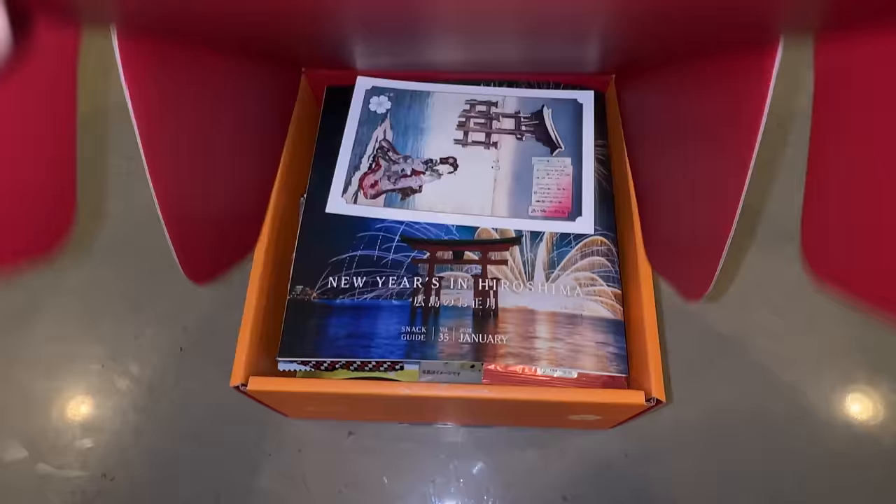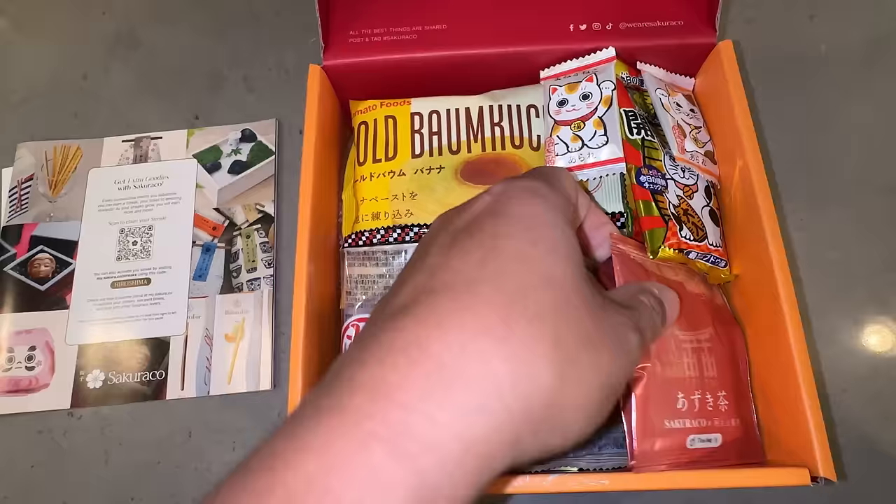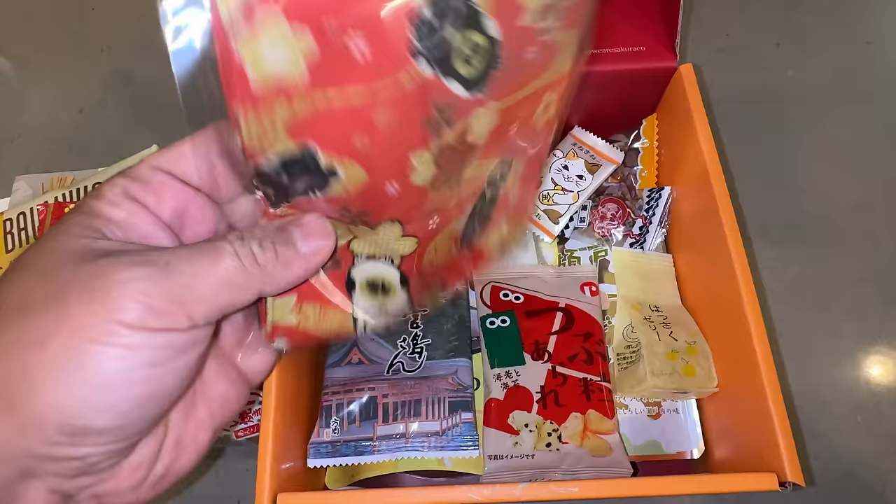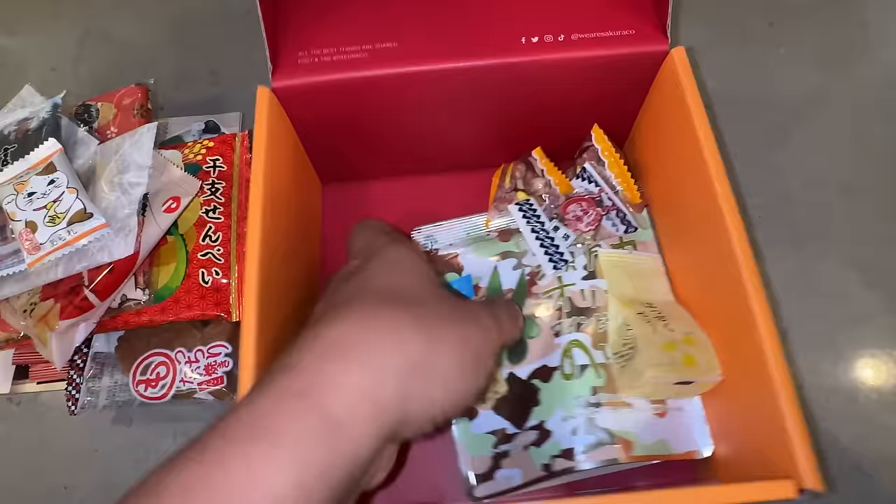The Sakura-ko box theme is New Year's in Hiroshima. With each Sakura-ko box, there are 20 traditional, authentic, artisan Japanese snacks, including Japanese teas, and a special Japanese tableware item — a furoshiki, which is a traditional Japanese wrapping cloth. These are olive and wine vinegar crackers. Whoa, this is freaking delicious. It tastes like salt and vinegar chips, but just so much better.